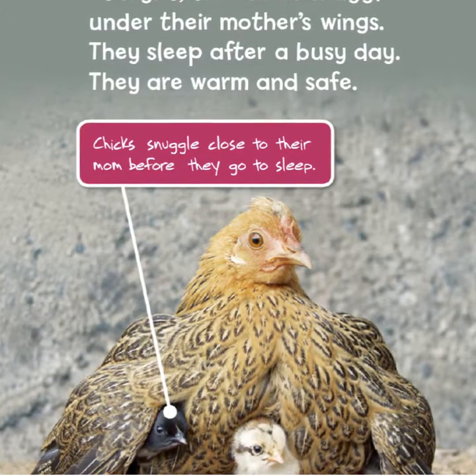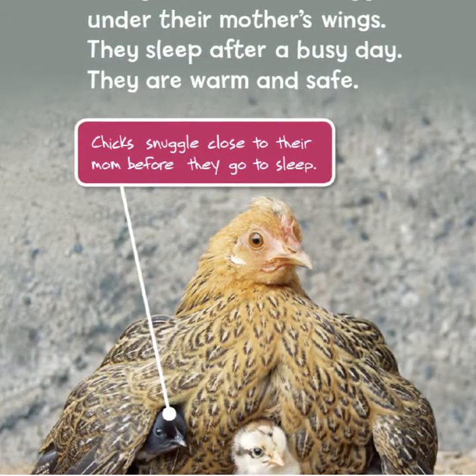At night, the chicks snuggle under their mother's wings and sleep after a busy day. They are warm and safe. Chicks snuggle close to their mom before they go to sleep.